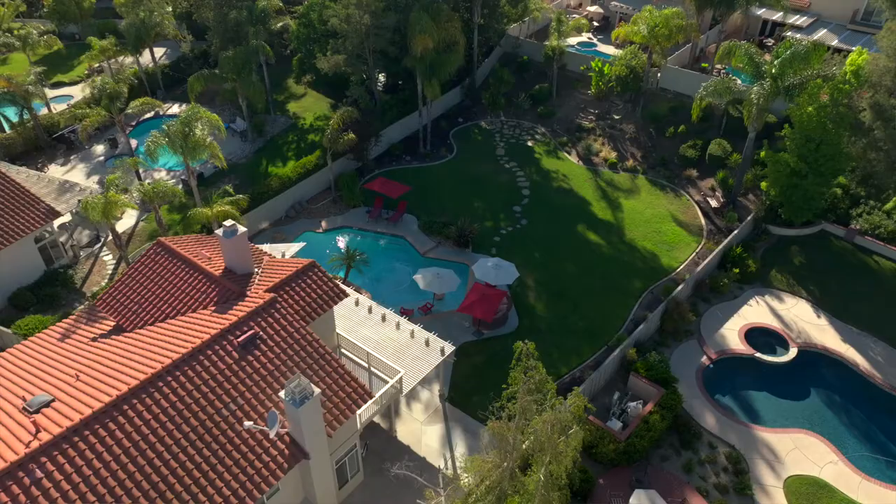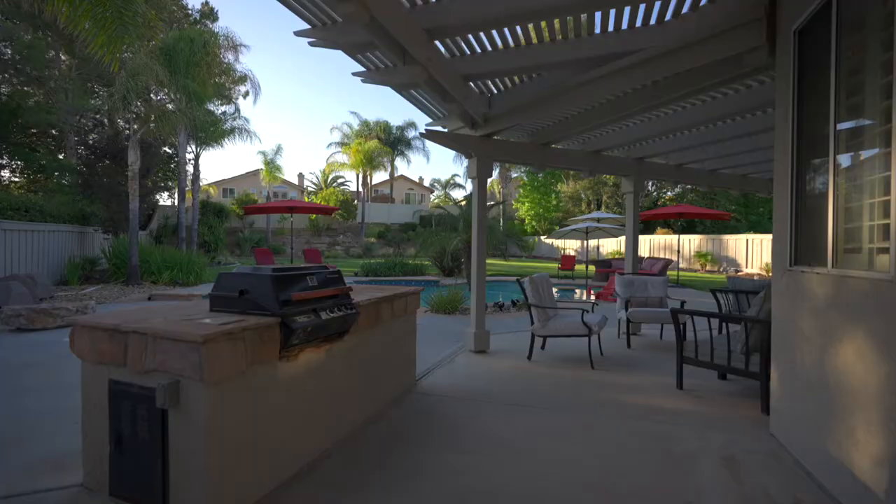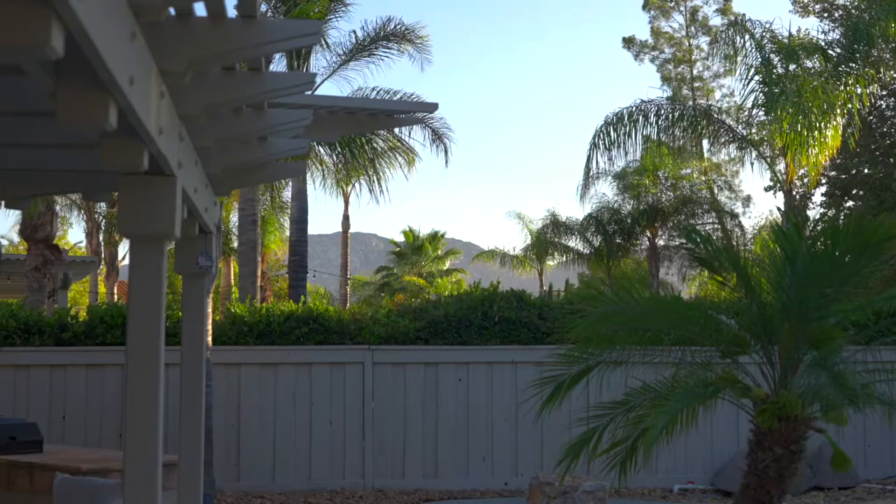And I'm really excited about this backyard. This is one of the largest lots in this community. It features a Baja shelf in the pool, a built-in barbecue, and a patio cover.